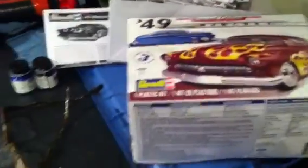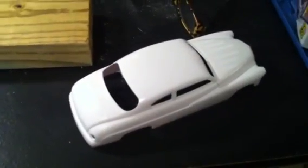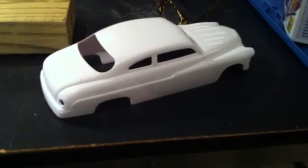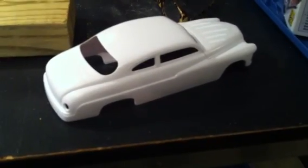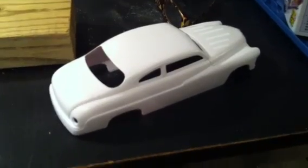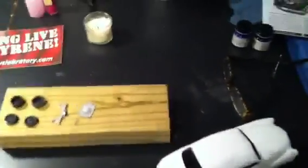I actually started on the 49 Merc. I've never built a car like this. They're nice, but I've never had an attraction to this style of body in a big car like that. So we're going to see where it goes. I'm going to shoot it with a two-tone of a true blue pearl and I think it's deep pearlescent purple, and we'll see how that goes.